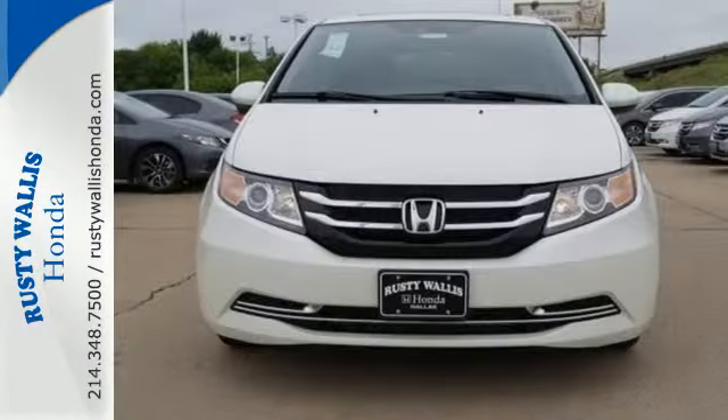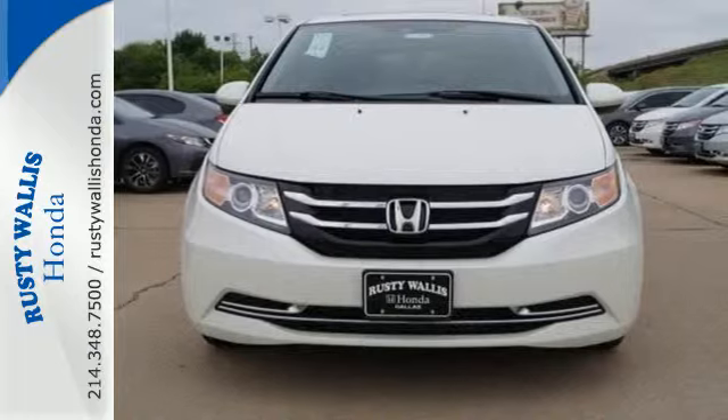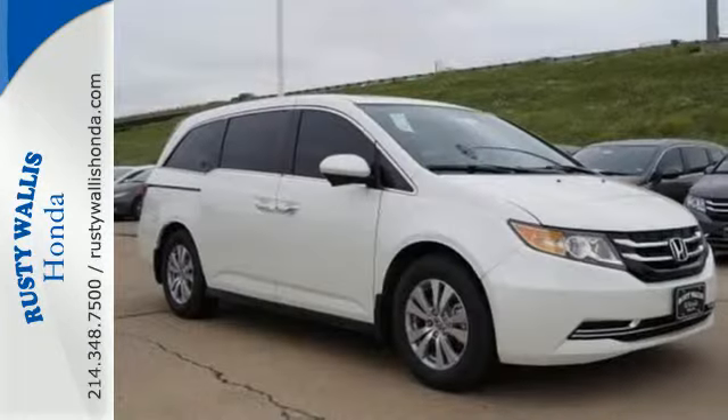Whether you are hauling people or cargo, this Odyssey is the van for you. Swing on by for a test drive.